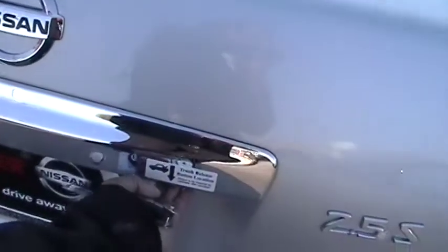As we get to the rear of the vehicle, as long as you have the key in your pocket or in your purse, all you need to do is push this little button back here, and then the trunk opens.